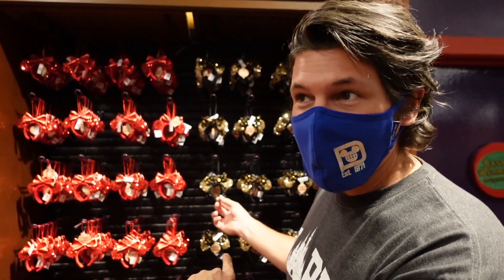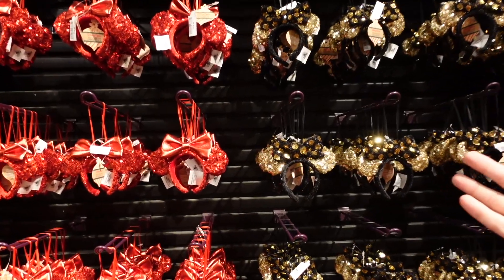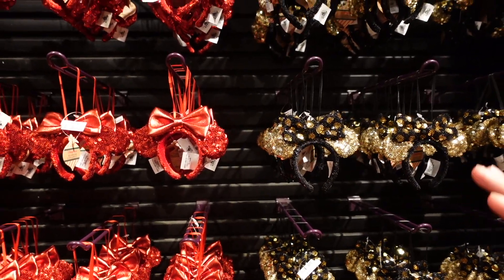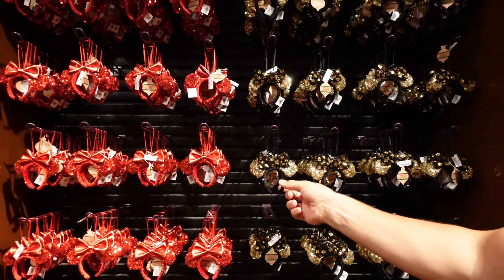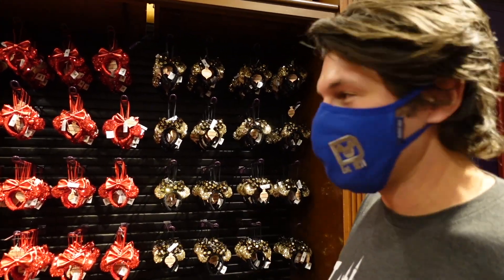These are all $24.99, and if you buy two they're $22.99. So if you're here for the ears, they have you covered even in ornaments now. They've started to make mini-ear ornaments relatively recently — if you're an ear collector, it's a nice way to carry that over to your tree. Smart thinking.